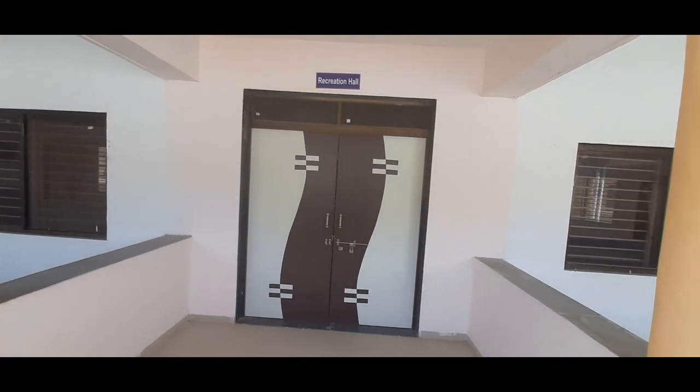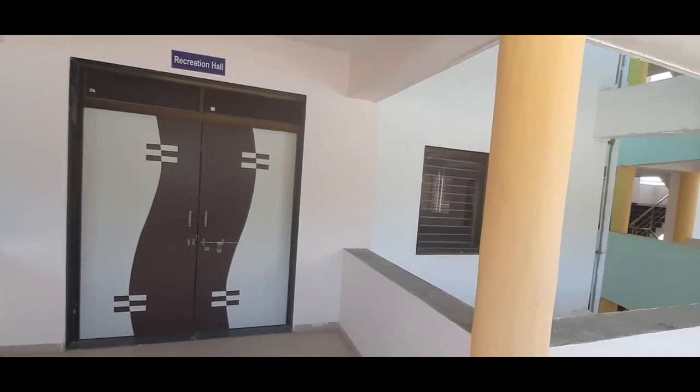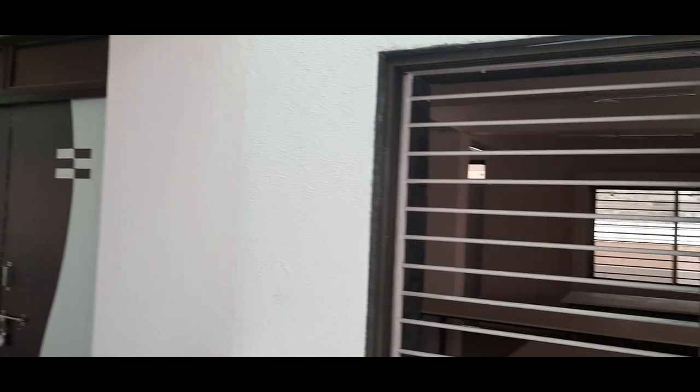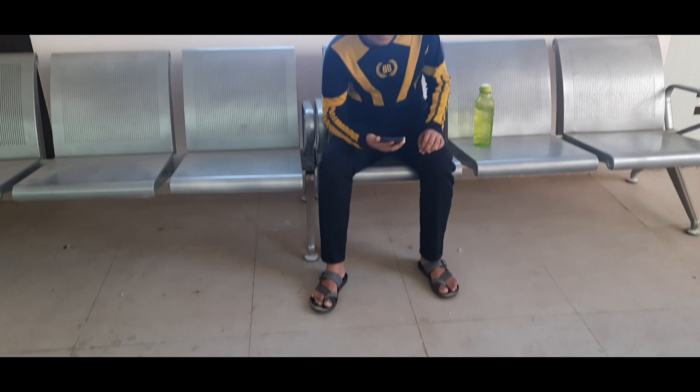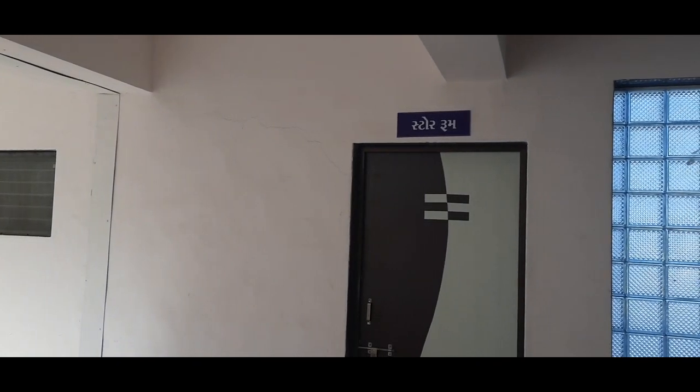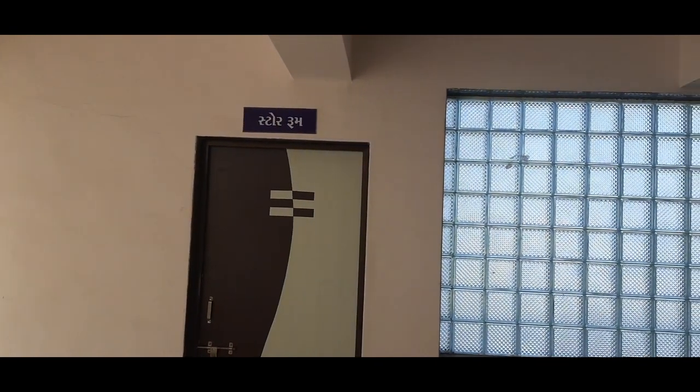There is a recreation hall where students can meet and share their ideas and plans. At each floor, relaxation chairs are available, and store rooms are also provided for storing things.